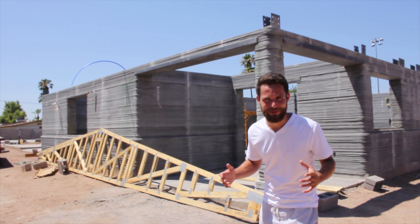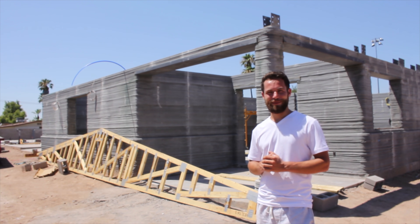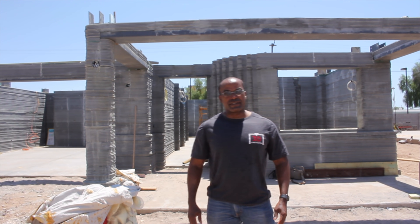As always, make sure to like, subscribe, and let me know what you think of this building in the comments. My name is Clarence McAllister.